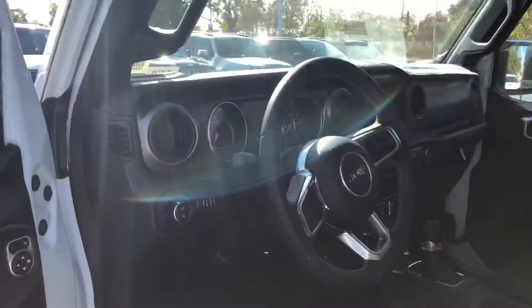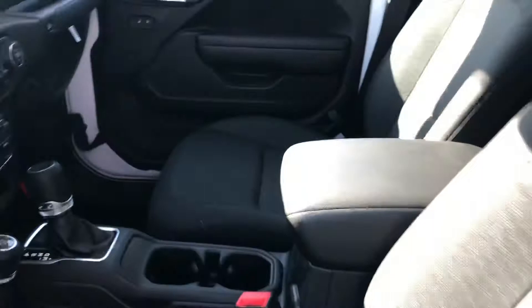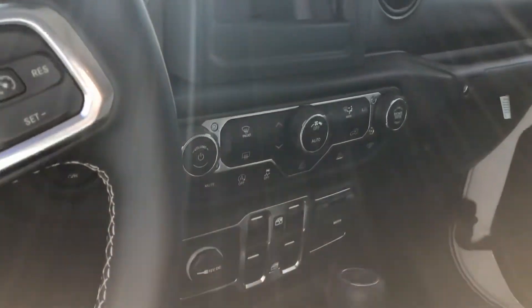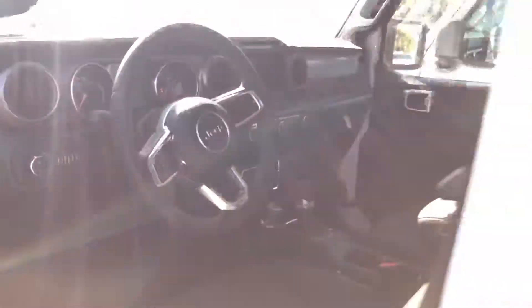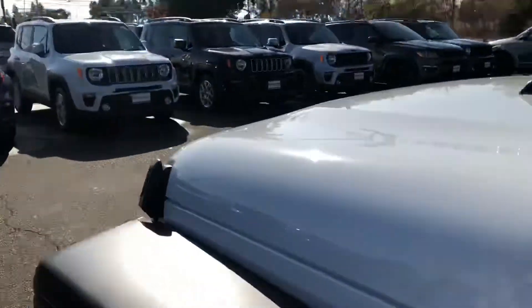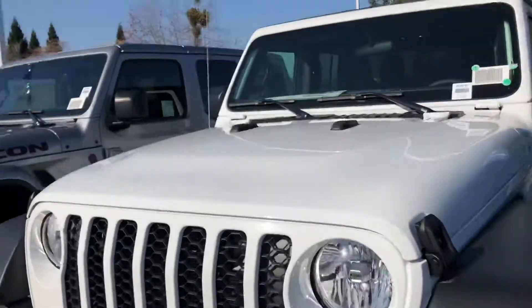Coming on to the inside, you can see you do have your leather wrapped steering wheel, beautiful cloth seats. This is the Sport automatic. Lights, seven-inch touchscreen with Apple CarPlay, Android Auto, power locks, power windows, dual zone climate, and Bluetooth. It is a beautiful rig and it is quite capable as well.